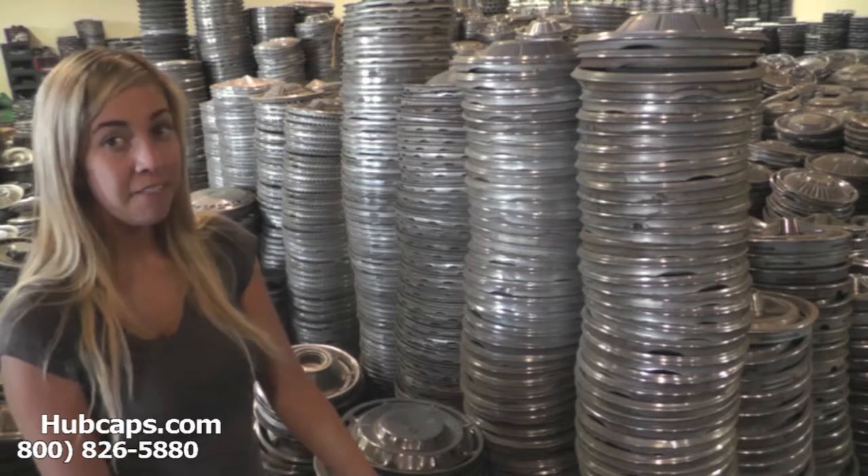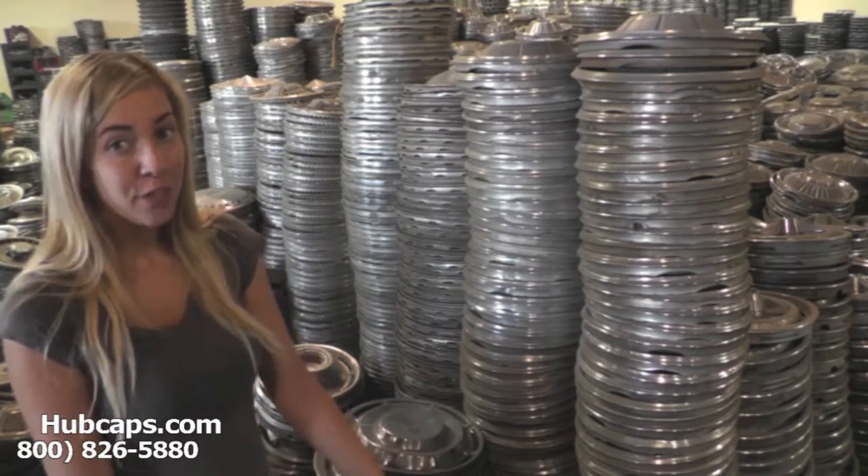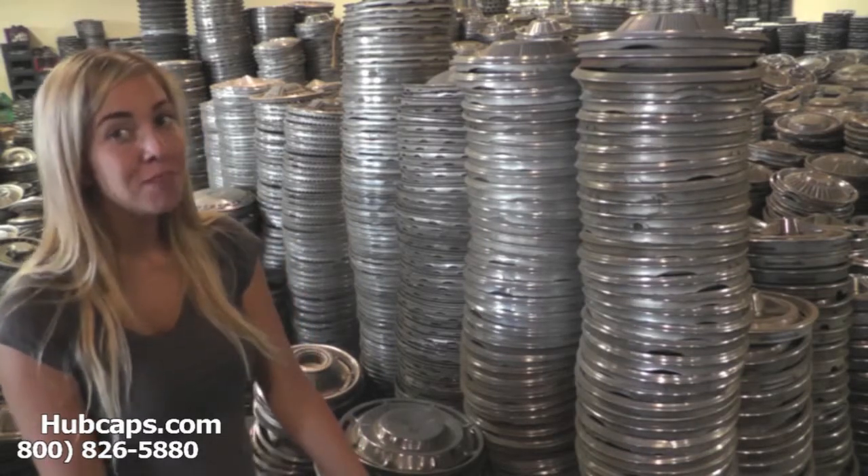Hey everyone! It's Brittany from Hubcaps.com. Today's video was made for all of you searching for antique wheel covers. You definitely have come to the right spot.